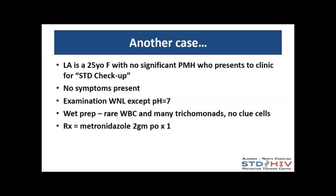The next case is a 25-year-old woman presenting for an STD checkup. Everything was normal except her pH was elevated. On wet prep she has rare white cells but a lot of TRIC — and no clue cells, surprisingly. She was treated with two grams of metronidazole.